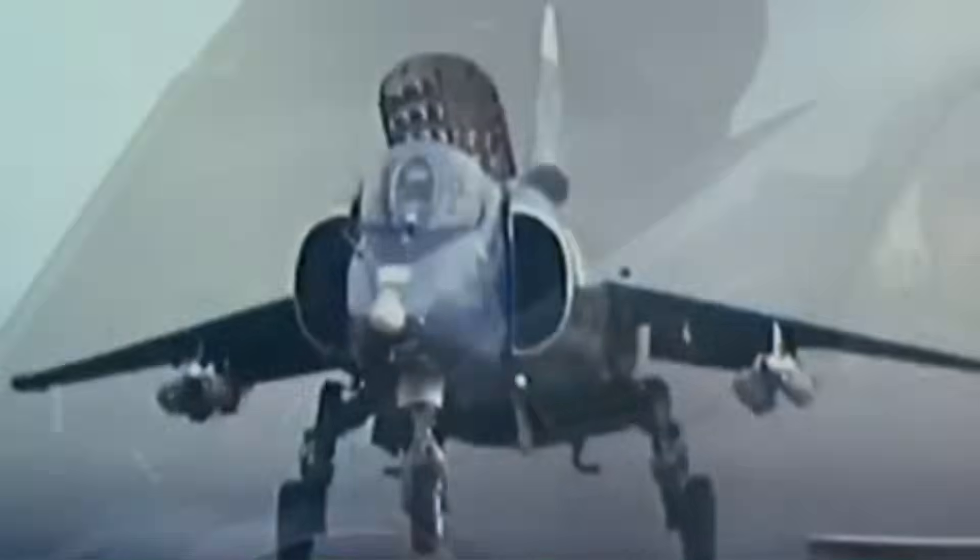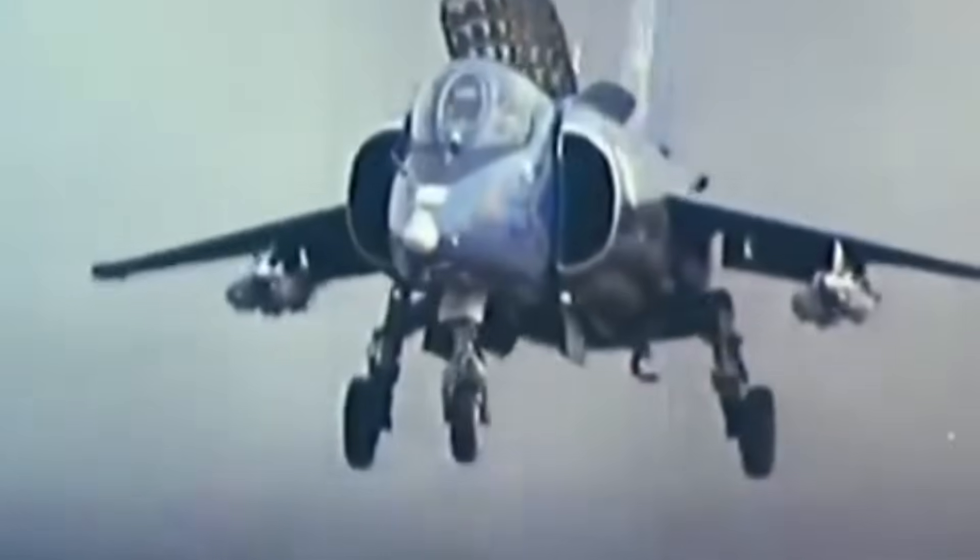This was a Soviet strike fighter aircraft developed in the early 70s. Its claim to fame was being the Soviet Union's first VTOL strike fighter to actually enter service. Much like the Hawker Siddeley Harrier, it could take off and land vertically, and that is a tremendous benefit for a whole host of reasons.